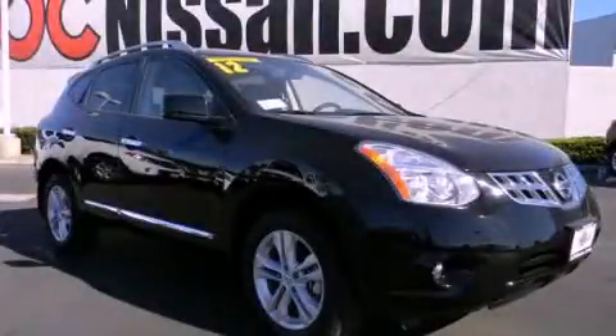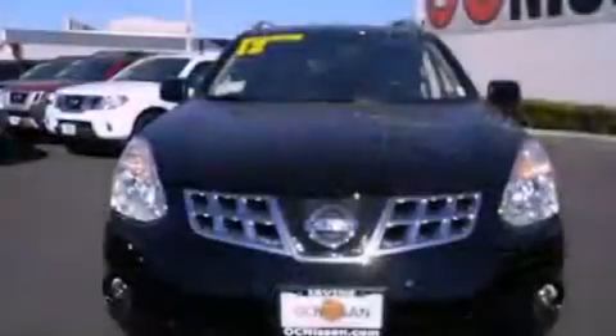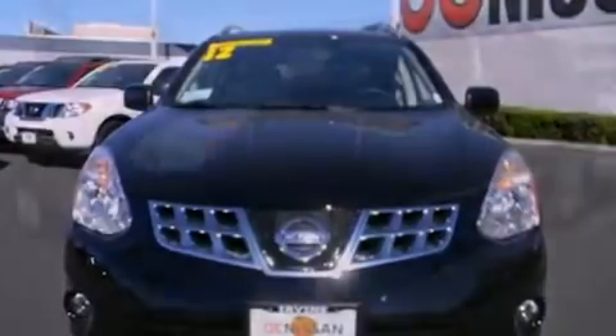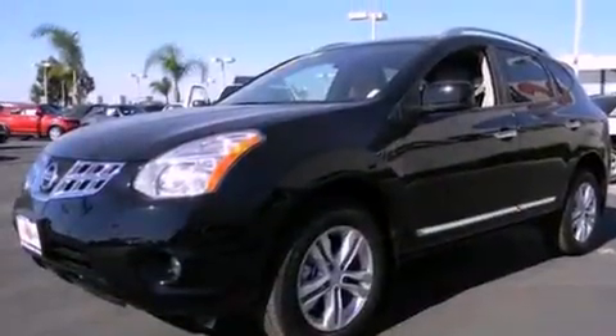This is a brand new 2012 Nissan Rogue, functional utility for a modern lifestyle. It has a 2.5 liter 4-cylinder engine and an automatic transmission.